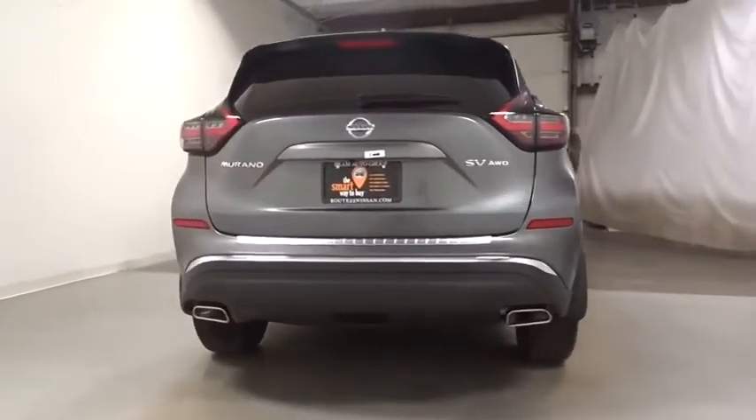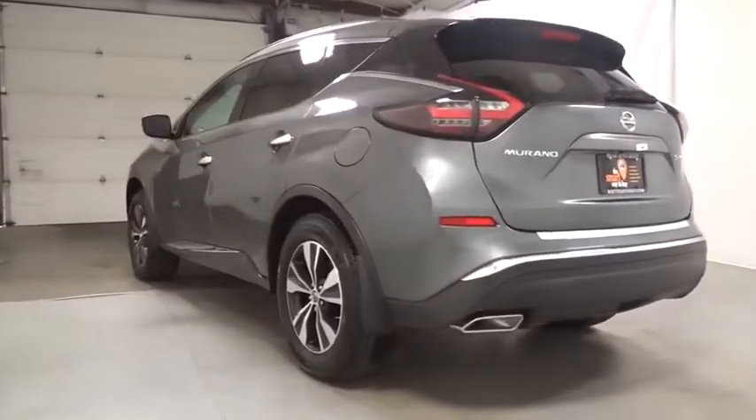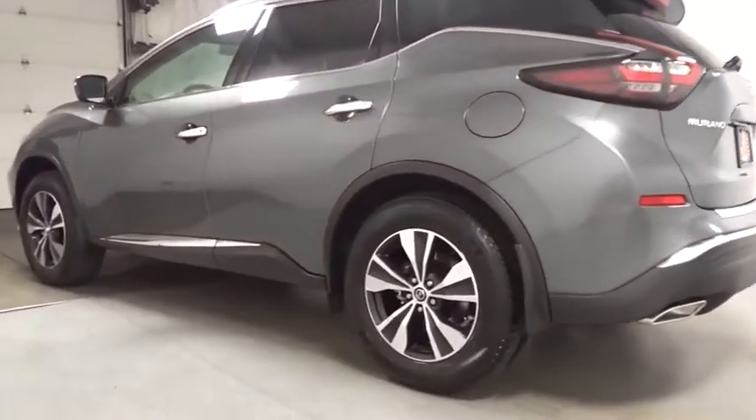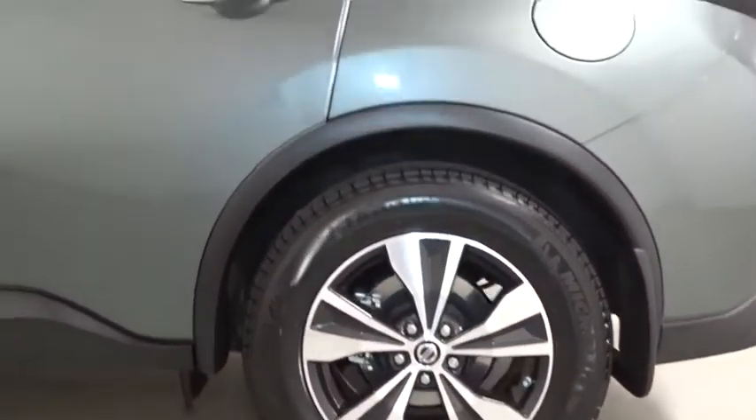Here are some of this vehicle's great options: keyless entry, leather-wrapped steering wheel, electronic stability control, trip computer, clock, tachometer, outside temperature gauge, Sirius satellite radio, cloth seat trim, engine immobilizer.